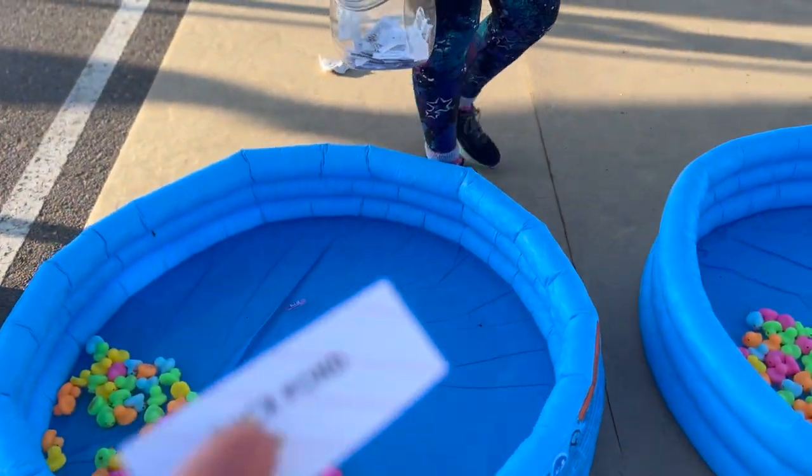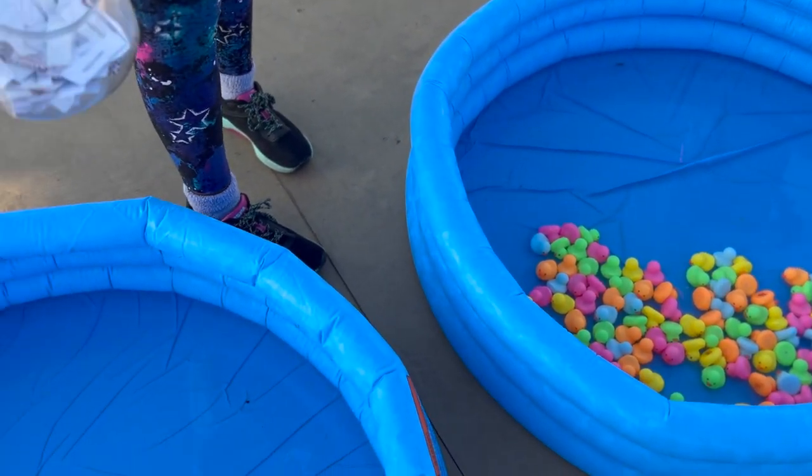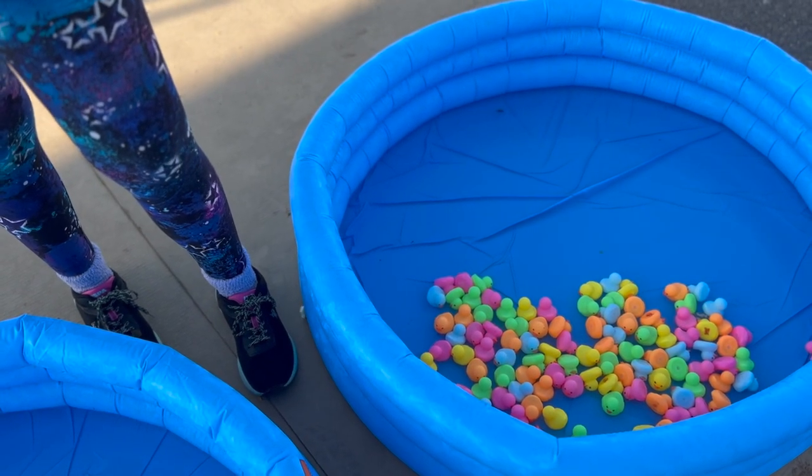Here's my coupon — I'm trying to win some prizes. How does this game work? So you grab a duck...